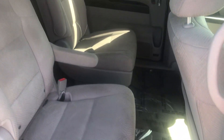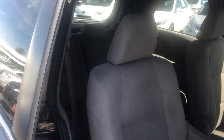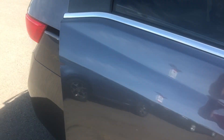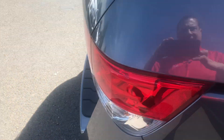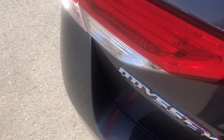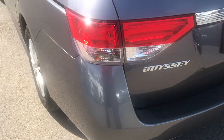It's got second-row captain's chairs and third-row seating that goes right into the floor. It also has a very nice rear bumper protector, so you don't have to worry about damaging or scratching it when you're taking things in and out of the van.